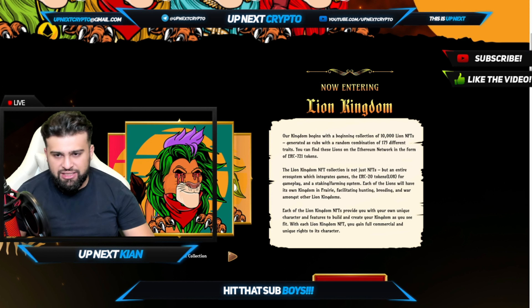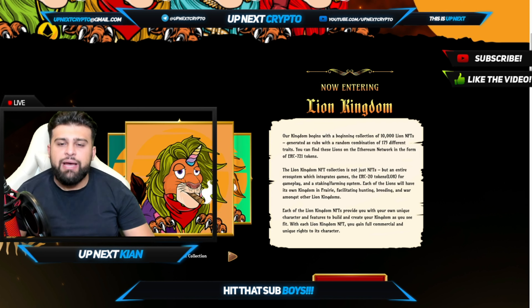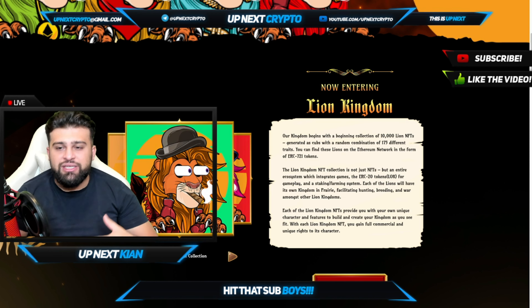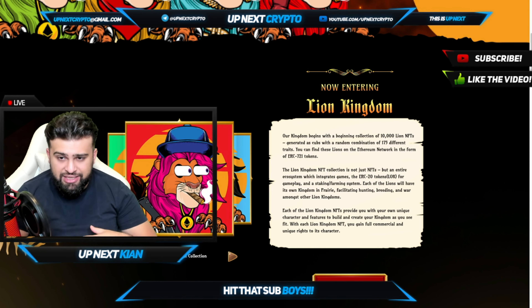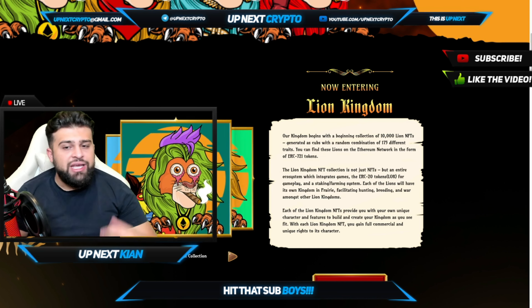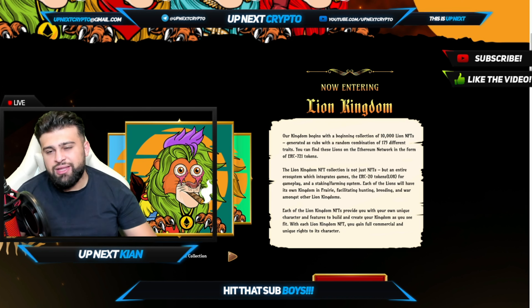This Lion Kingdom NFT collection is not just NFTs, but an entire ecosystem which integrates games. The ERC20 token — that's the keys to the kingdom — we're going to be telling you all about that token. And this will then be used for gameplay, staking, farming, and all that other stuff.